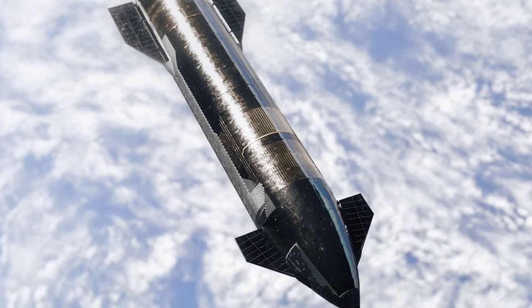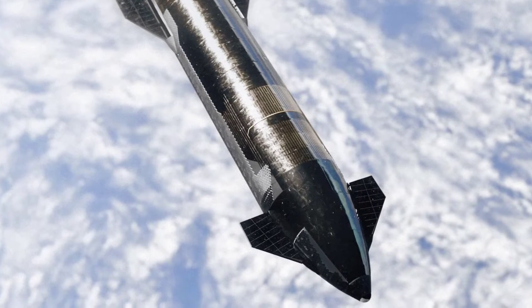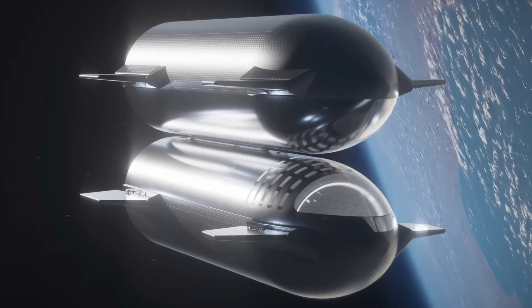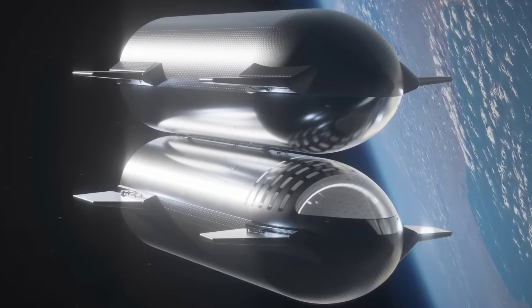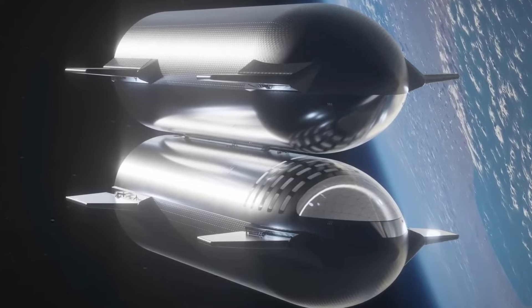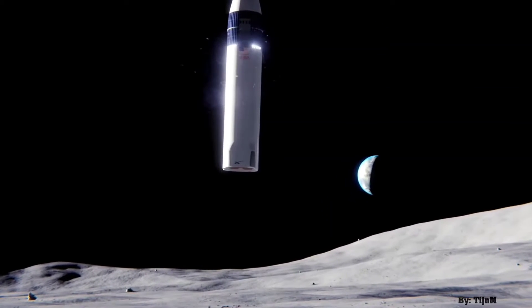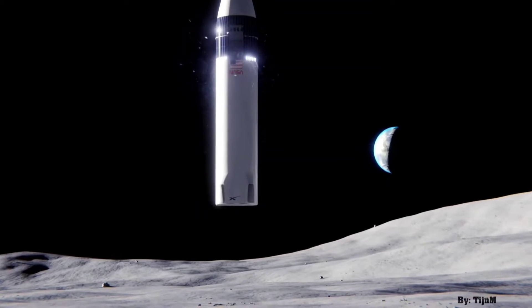SpaceX's priority for now is to get the Starship rocket into orbit, and then the company needs to test refueling technology in space — a capability that will require numerous successful Starship launches. Then SpaceX plans to fly an unpiloted demonstration mission to land Starship on the moon, ahead of the first crew flight.